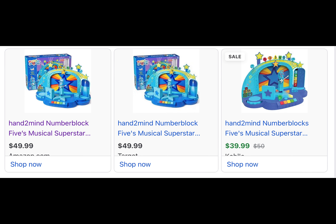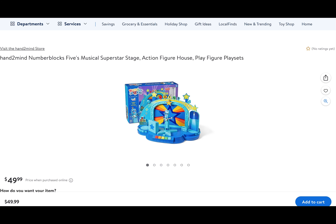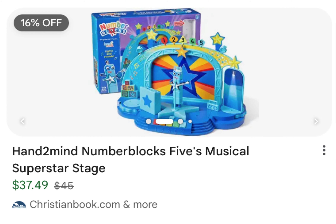I saw them for sale on Amazon, Target, Kohl's, and Walmart. I also saw one on christianbook.com, too! That's a good deal!